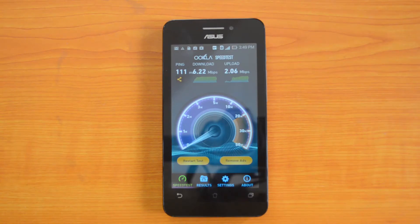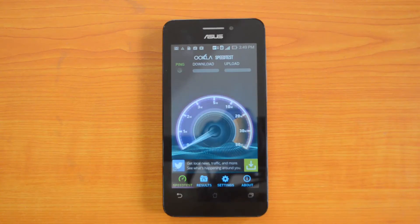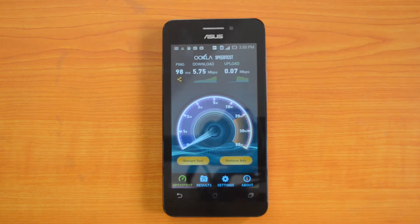We will just restart the test to confirm the values. So it has come up with a download speed of 5.75 Mbps and an upload speed of 0.07 Mbps this time.